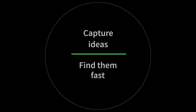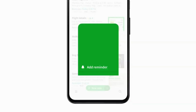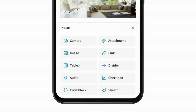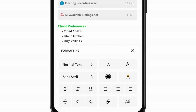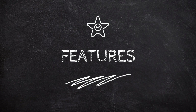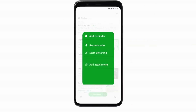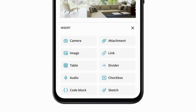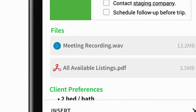Evernote is designed to help users capture and organize their notes and ideas in a variety of formats. With its intuitive interface, users can create notes with text, images, audio, and more, and organize them using notebooks and tags. The app also includes powerful search capabilities and integration with other apps and platforms. Key features include note creation in various formats, note organization using notebooks and tags, powerful search capabilities, and integration with other apps.